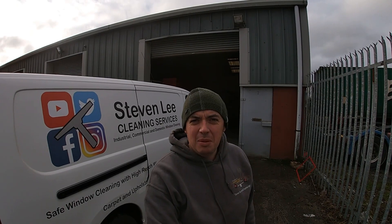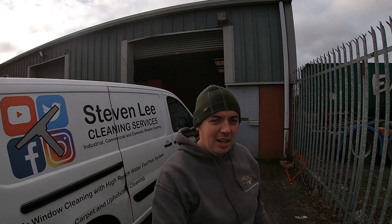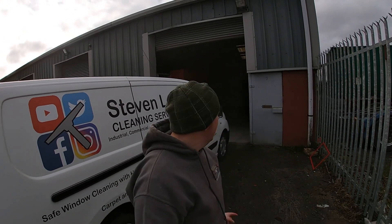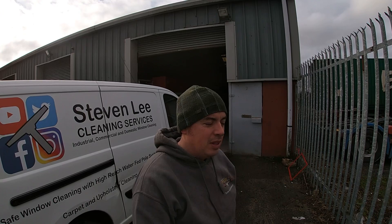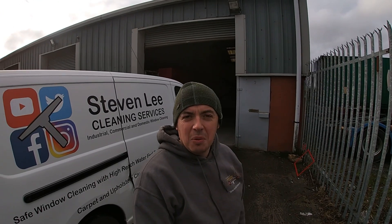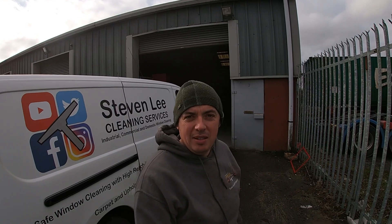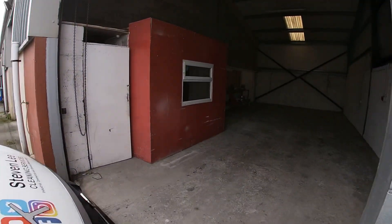Right, a bit of a development for everyone here — this is my latest growth in the business. I am here at our unit, we have just taken it over. There's an awful lot of jobs I want to do to it, but I'm gonna make it a really nice place to be, a really nice place to come and work. Let me show you around — you're very welcome to my unit.